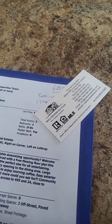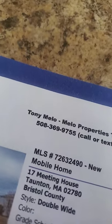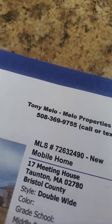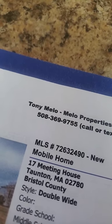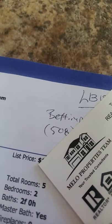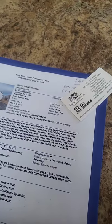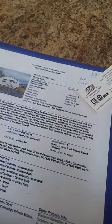Hello, it's Tony Mello with Mello Properties Team. Hope you're doing well. My cell phone is 508-369-9755. Just showed this property to a client — she is shopping for her family. I told her I would create a quick video just to show the property.